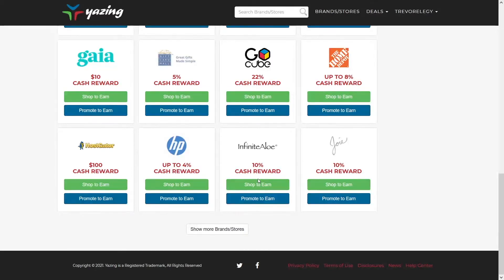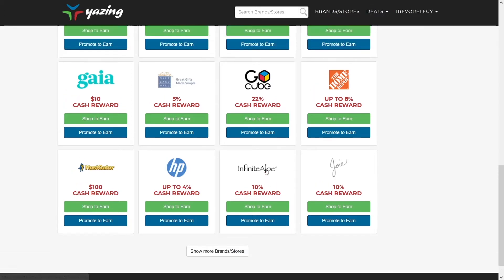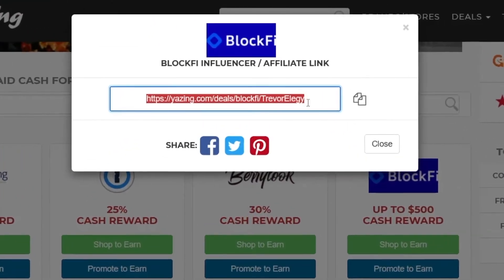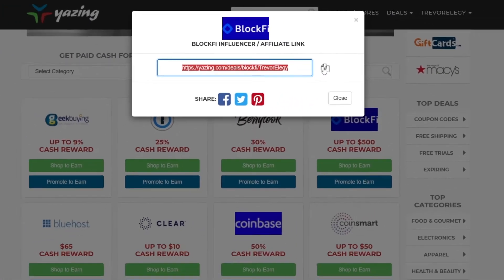I suggest using the offers that pay you more. For example, BlockFi has up to a $500 cash reward — that's a pretty nice amount. For each person you refer, you get up to $500. Refer 10 people, that's up to $5,000. Refer 100 people, that's up to $50,000. So the smartest thing is to go with BlockFi. I'll click Promote to Earn and copy my affiliate link to the clipboard — and I'm ready for the next step.